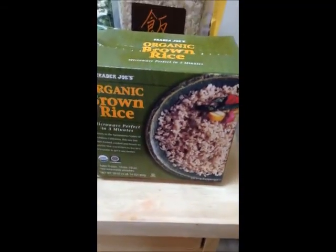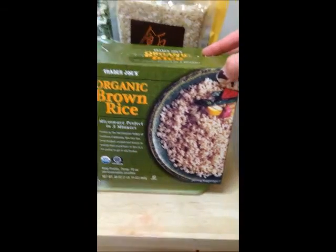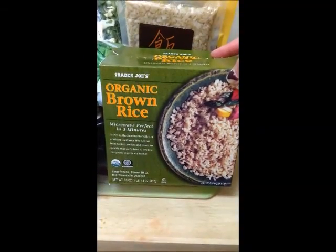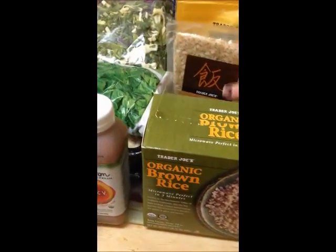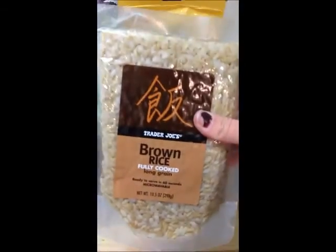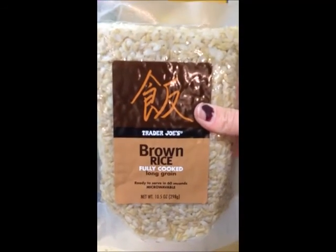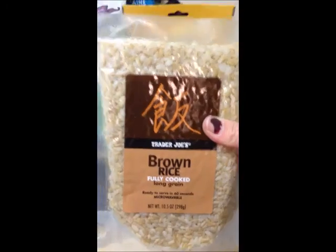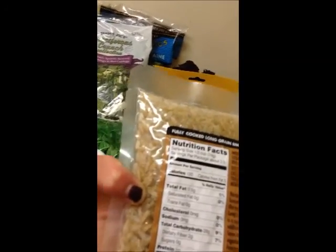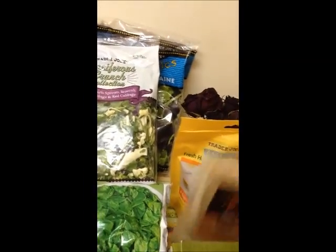Some of my go-to's that make quick healthy recipes. I really like the organic frozen brown rice that microwaves in three minutes, but I also get this fully cooked long grain brown rice — I like this flavor — and you just microwave it for 60 seconds. Quick and easy.